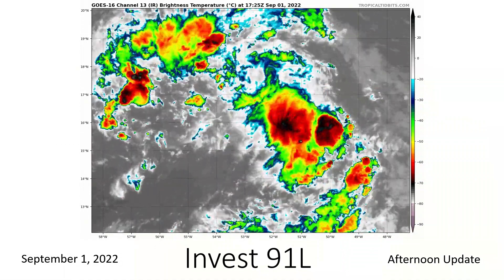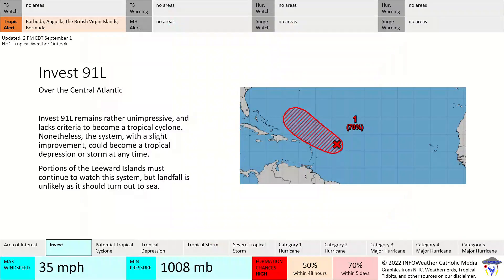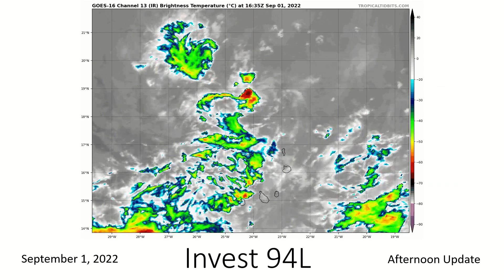Invest 91L is looking worse than it did yesterday — it looks kind of like a blob. It's a tropical wave and it's decently consolidated, but that's kind of all it has going for it. The Hurricane Center dropped the chances from 80% down to 70% within the next five days. We're continuing to monitor the Leeward Islands but no longer the Bahamas — I think the Bahamas are going to be safe. It looks like it's going to be steered away and out to sea, perhaps even missing Bermuda as well.